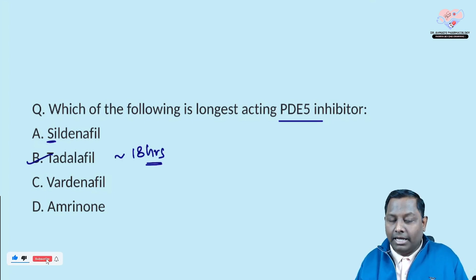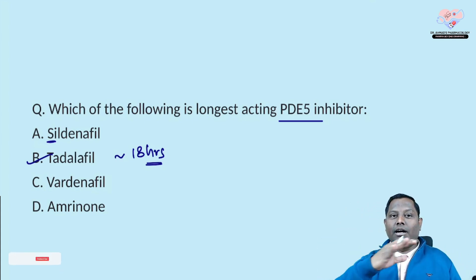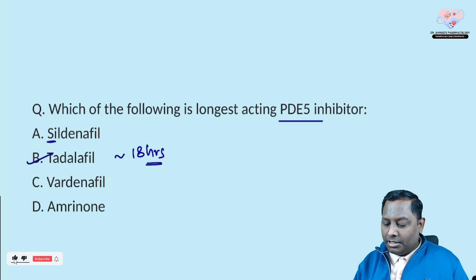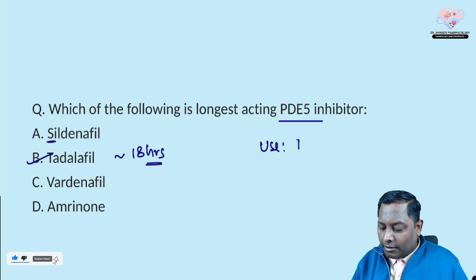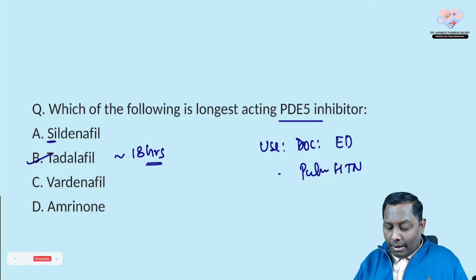Tadalafil — 'tada, lambe samay ke liye chalega' — lasts the longest. It can be utilized mainly as the drug of choice in patients with erectile dysfunction and can also be utilized in patients with pulmonary hypertension. Amrinone and milrinone are not phosphodiesterase-5 inhibitors at all.